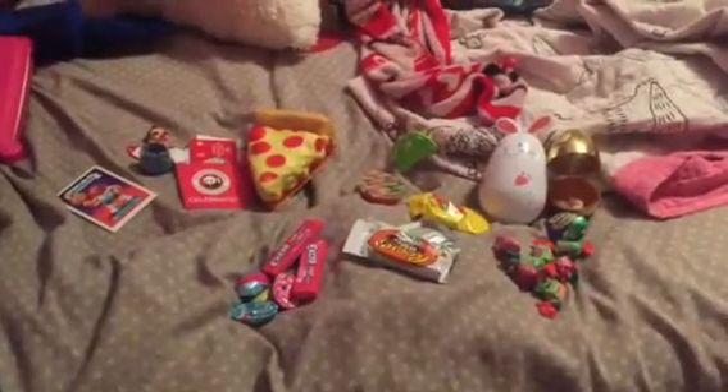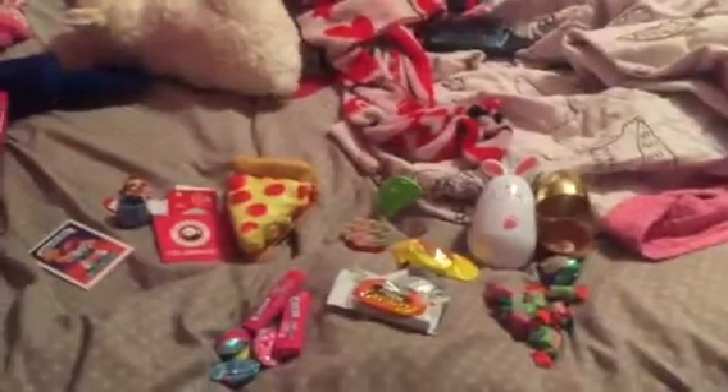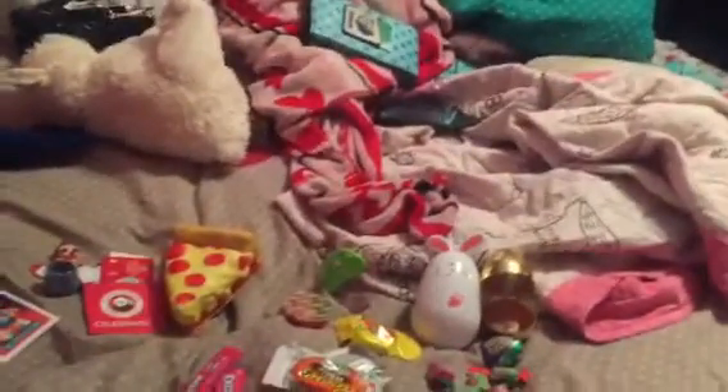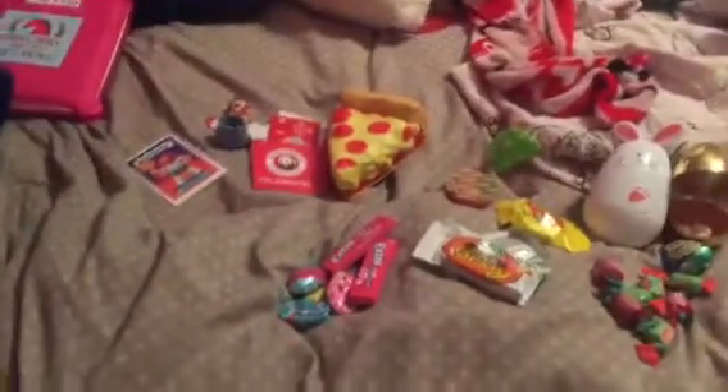Hello friends, and happy Easter! Today I'm going to show you all of my Easter gifts. I have never done an Easter video in quite a long time, so I'm about to do a newer one, so let's get started.